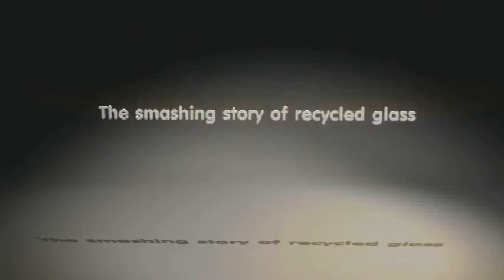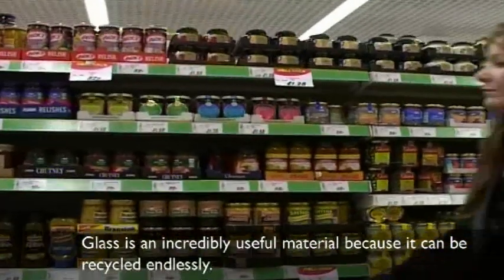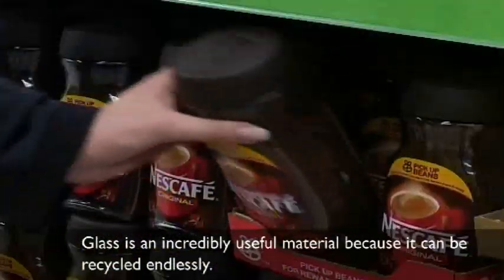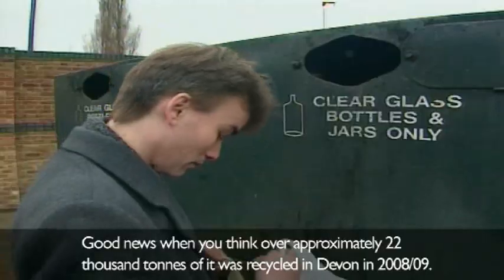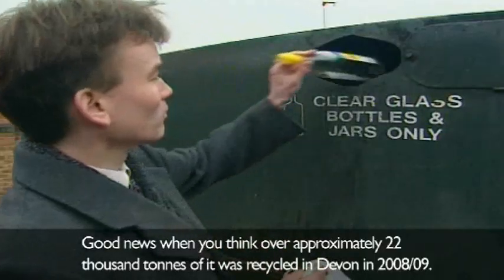The Smashing Story of Recycled Glass. Glass is an incredibly useful material because it can be recycled endlessly — good news when you consider that approximately 22,000 tonnes of it was recycled in Devon in 2008-2009. But how?